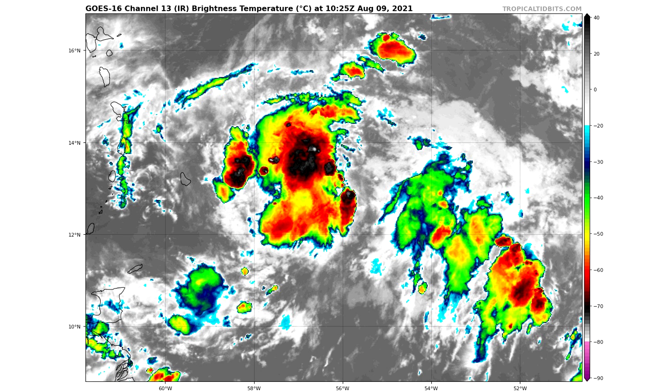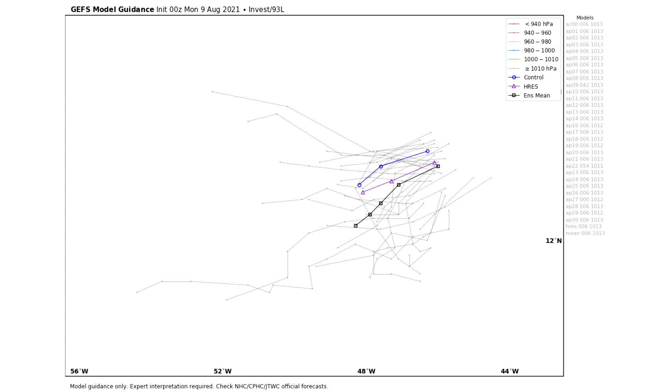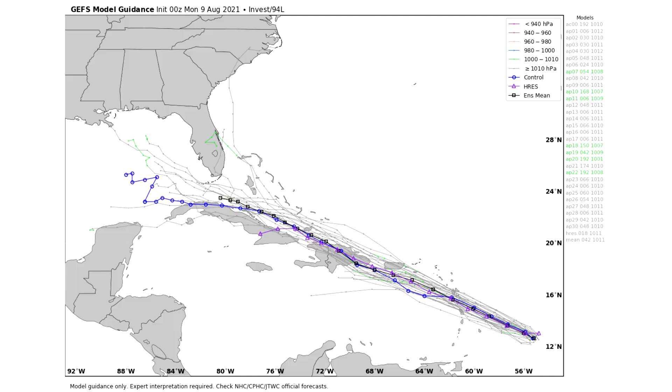Here's GEFS for 92L — as of yesterday at 12Z, the last update — pretty much broken up. Here's 93L, the weaker of the two, with about a 30% chance of development over the next five days. Even the GEFS model guidance has this one not developing at all — the lines go maybe 50 to 100 miles and then just stop. But here is Invest 94L, tropical disturbance number one. This one stays together and heads towards either Florida, the Gulf, or the East Coast. This GEFS model really wants to take it towards the Gulf.